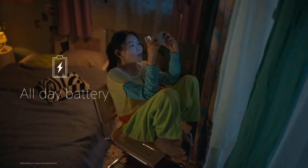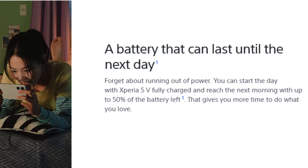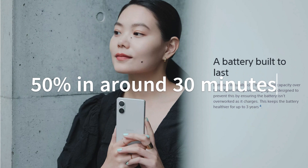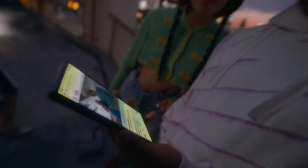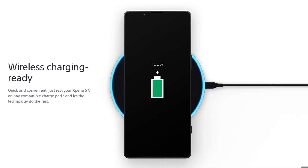Sony managed to fit a hefty 5000mAh battery inside this device. While the charging speed isn't groundbreaking at 30W, it should get you to 50% in around 30 minutes. The good news is that Sony claims this phone's improved power efficiency will keep you going longer than its predecessor. Plus, there's wireless charging for added convenience.